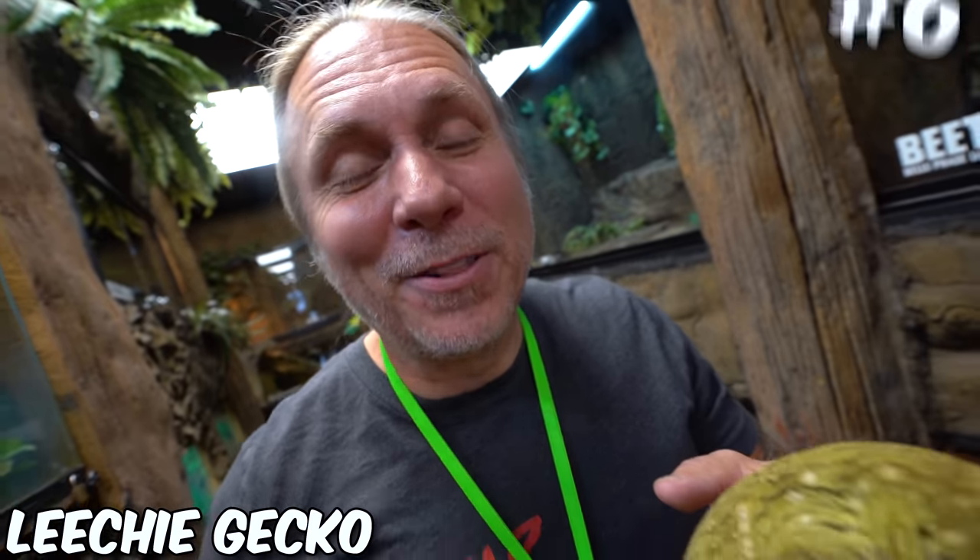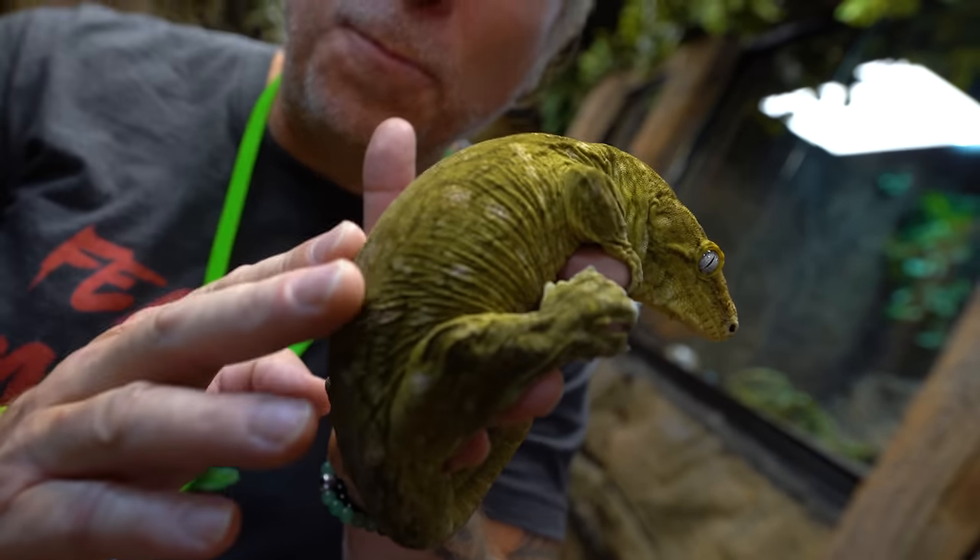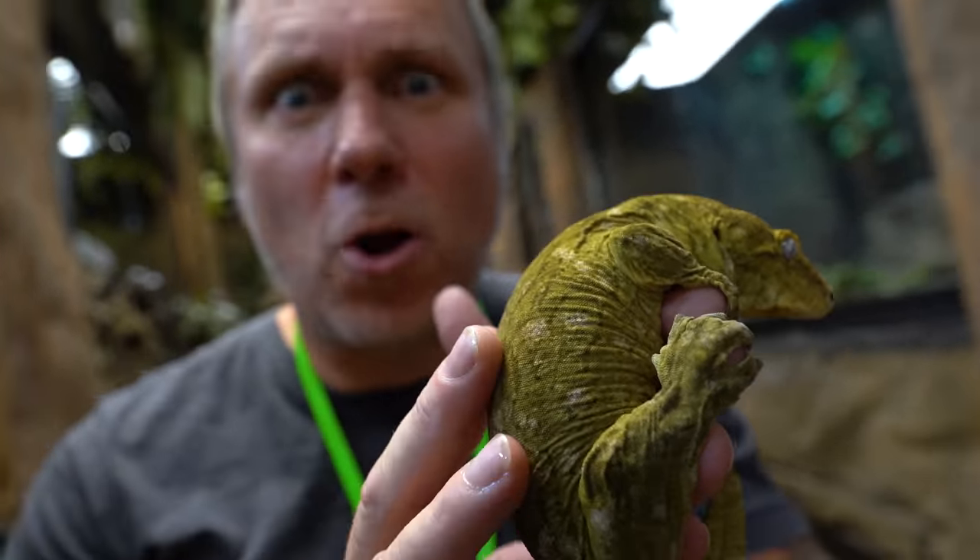And we're back to our Leachy gecko that we started at number six. Just a really cool animal. I love the fact that they're super soft — when everyone touches these, they're always like, 'Oh my gosh, I cannot believe how soft they are.' One of the cooler lizards. But let's go ahead and move on to number seven.